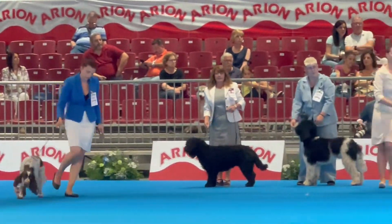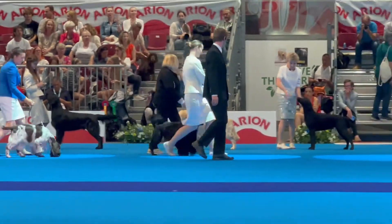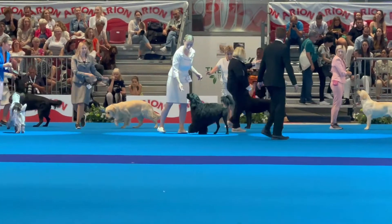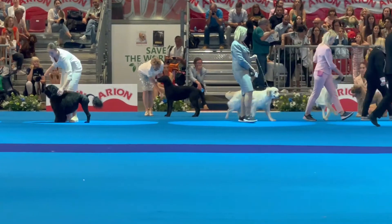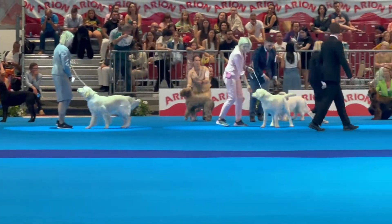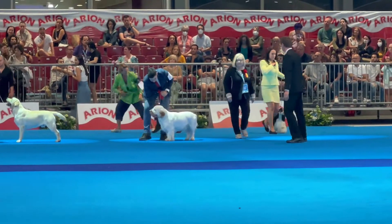And we have the English Springer Spaniel in the submission, the Golden Retriever, and the Clumber Spaniel.